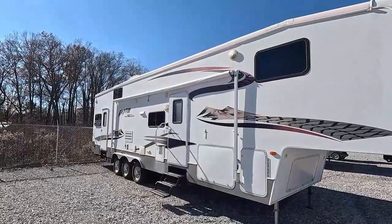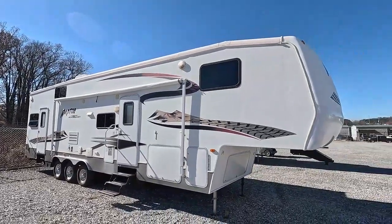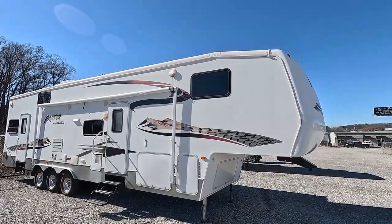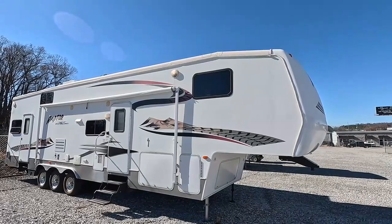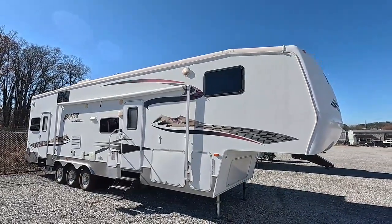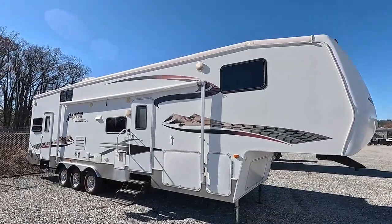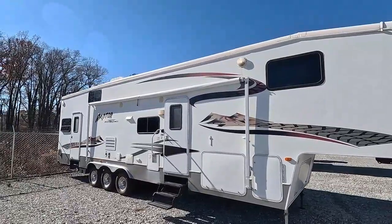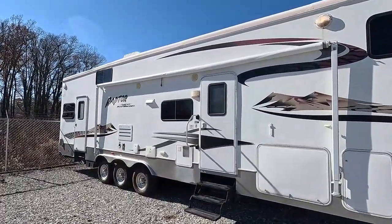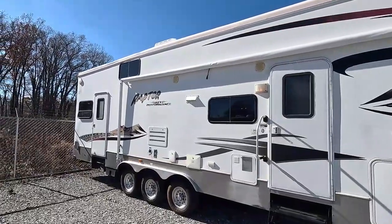It has a 3,550-pound cargo carrying capacity and is in excellent, excellent condition. To be a 16 or 17-year-old fifth wheel, they don't come any nicer. Triple axle, 10-gallon water heater, and an 11 by 8-foot garage bay in the back.